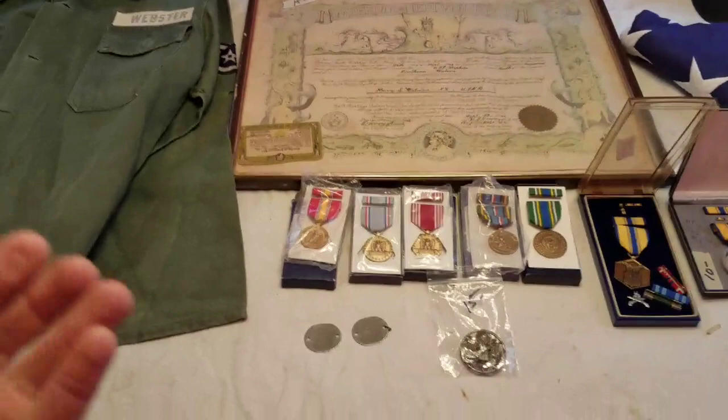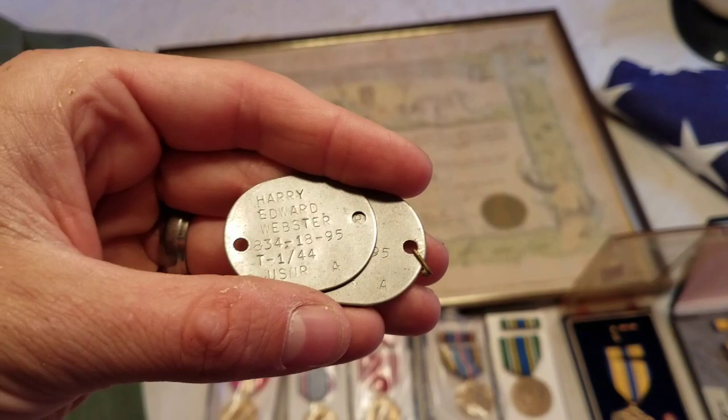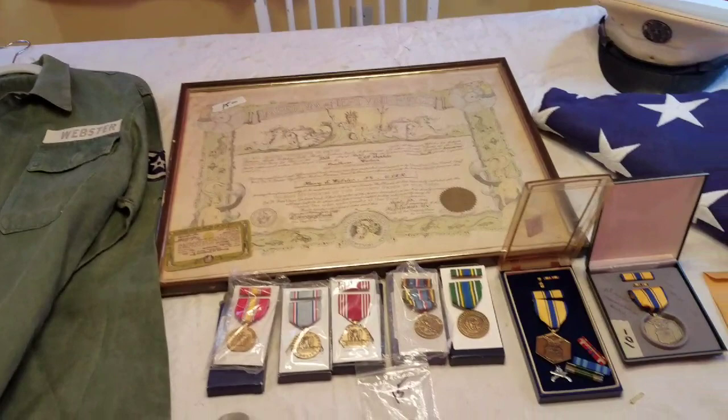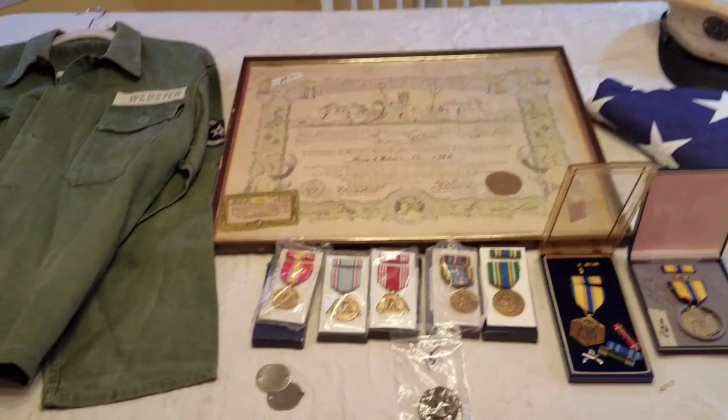Here is my grouping I picked up at the estate sale today. I'm still researching this soldier, but these are his dog tags. His name was Harry Edward Webster. These dog tags are dated 1944, United States Navy Reserve — got two of them. From what I've found out so far, it seems that in World War II he was in the Navy, and he also served in Korea. It looks like he was in the Air Force during Korea, though I'm not 100% sure.